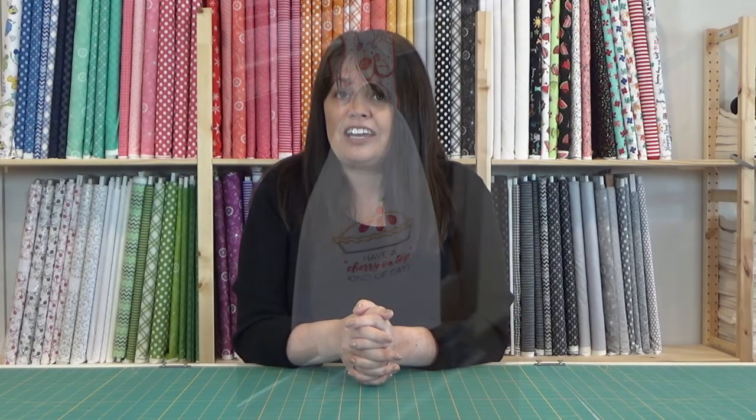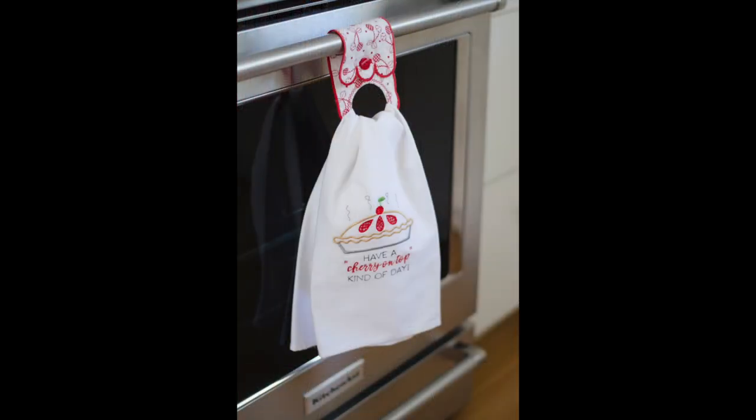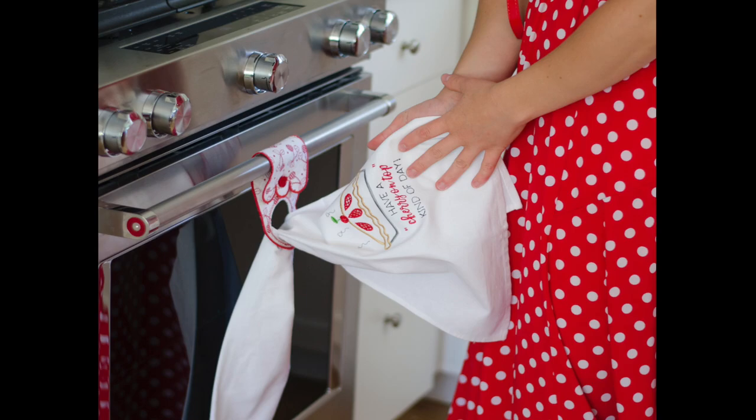Next, the clever construction of this dish towel holder comes together so simply, you won't believe how it's made. The crosshatch quilting and the buttonhole are also done in the hoop.